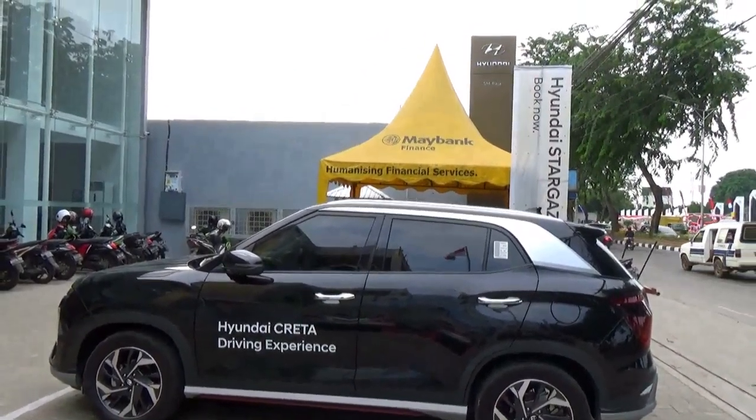A special thanks to Hyundai SM Raja for allowing me to film this car; information is provided in the description box below. Hello there, this is going to be a full in-depth tour review of the 2022 Hyundai Quetta 1.5 in the starting trim, which includes the exterior, engine and interior.